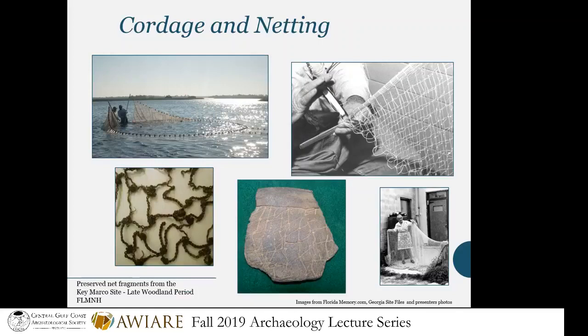Cordage and nets are very rare to find. We do have an awesome fragment of preserved netting from Key Marco up at the Florida Museum of Natural History. What's really cool — and Karen Walker has done a lot of research on this — is that the net mesh on that piece from almost 2,000 years ago is the same size as the mesh netting the FWC still uses today. The Native Americans found out about that perfect net mesh size about 1,500 years ago. We also have secondary evidence of netting, sometimes impressed into pottery, but that doesn't happen all the time either.